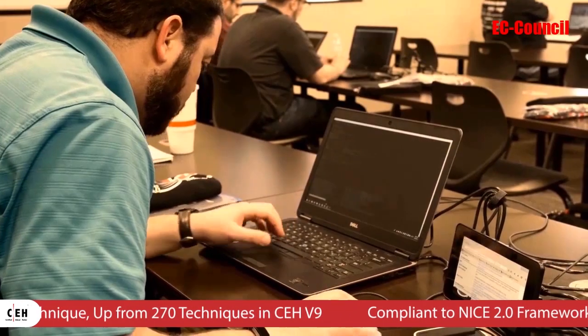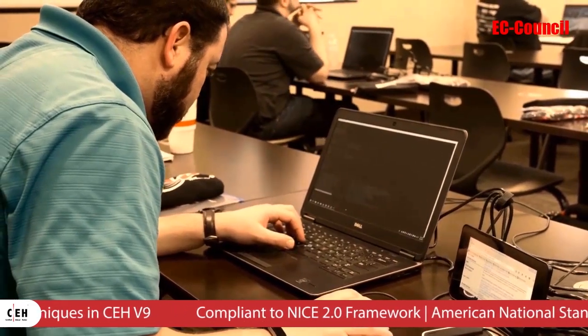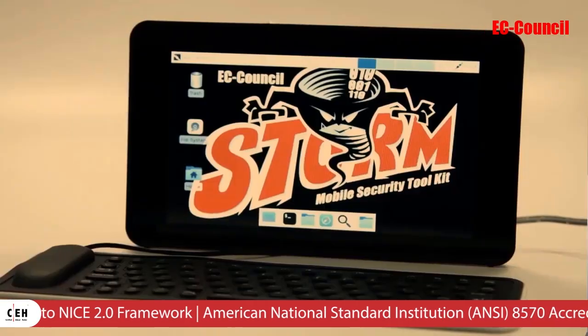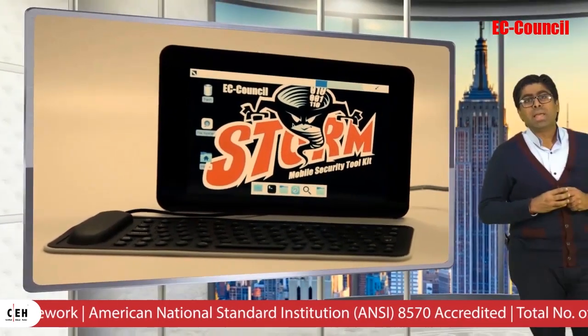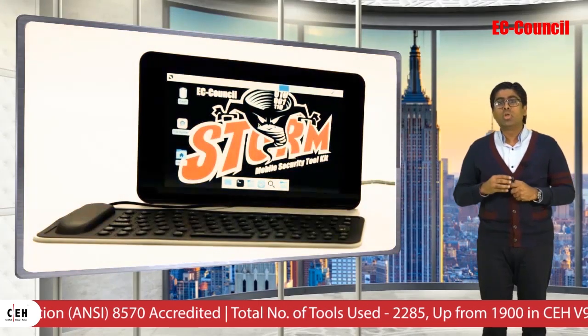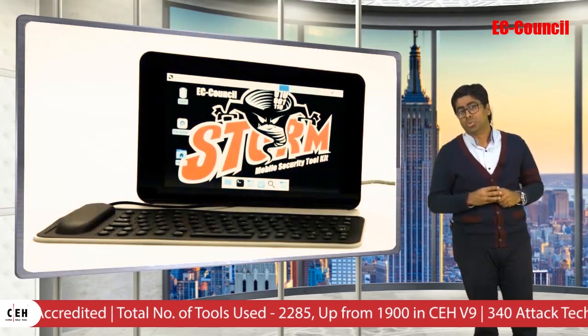Fifth, with CEH version 10 we have launched the EC Council STOM Mobile Security Toolkit. The STOM is a fully loaded pen test platform which comes equipped with a custom ISO fully loaded with all of today's most common hacking tools.